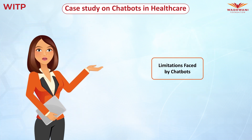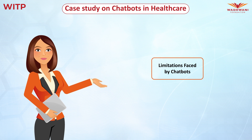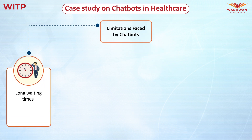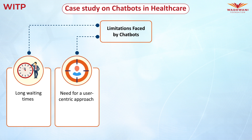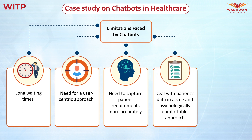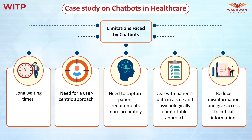Despite the numerous advantages of medical chatbots, there are a few limitations common to these chatbots. The first limitation includes long waiting times, irrespective of urgency, because of the non-availability of experienced healthcare professionals. The next limitation is the need for a user-centric approach that is more personalized. Further limitations involve capturing patients' requirements accurately. The final limitation is dealing with patient data in a safe and psychologically comfortable approach, which will ultimately reduce misinformation and give access to critical information.